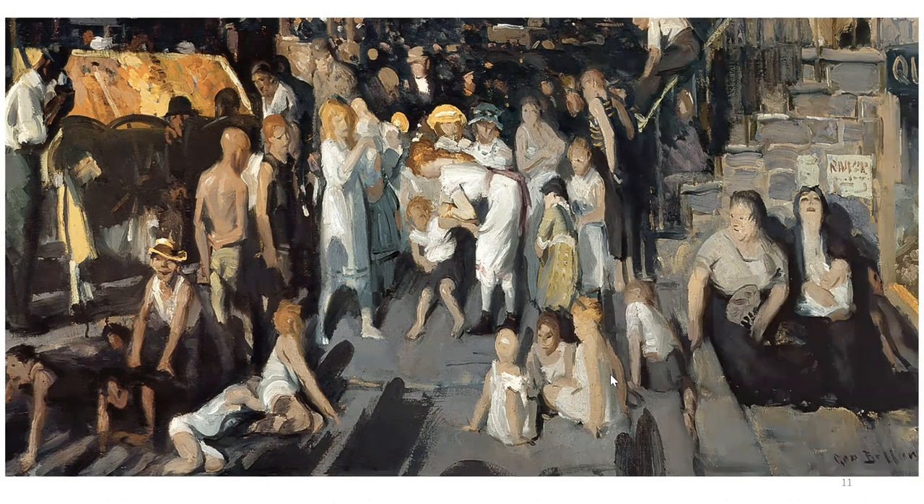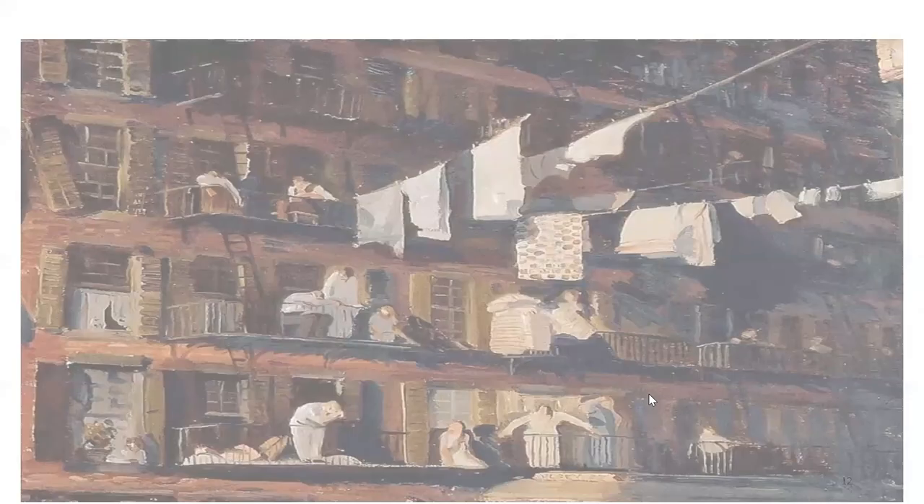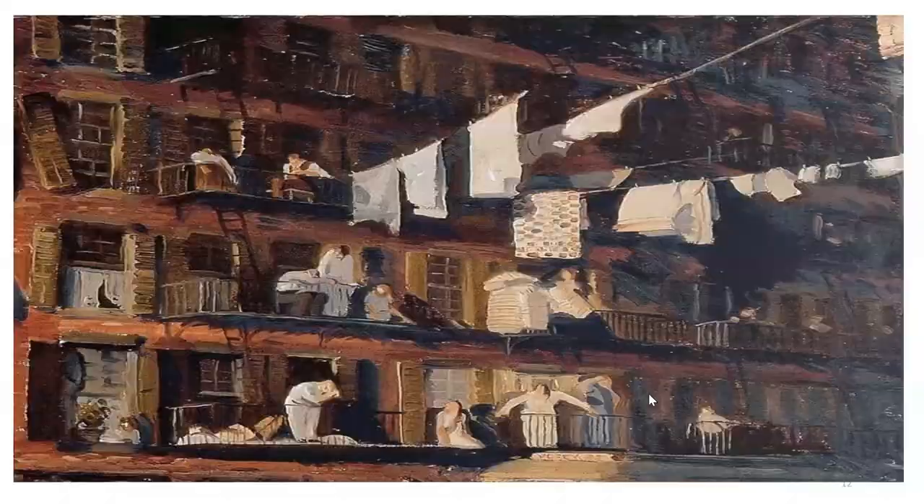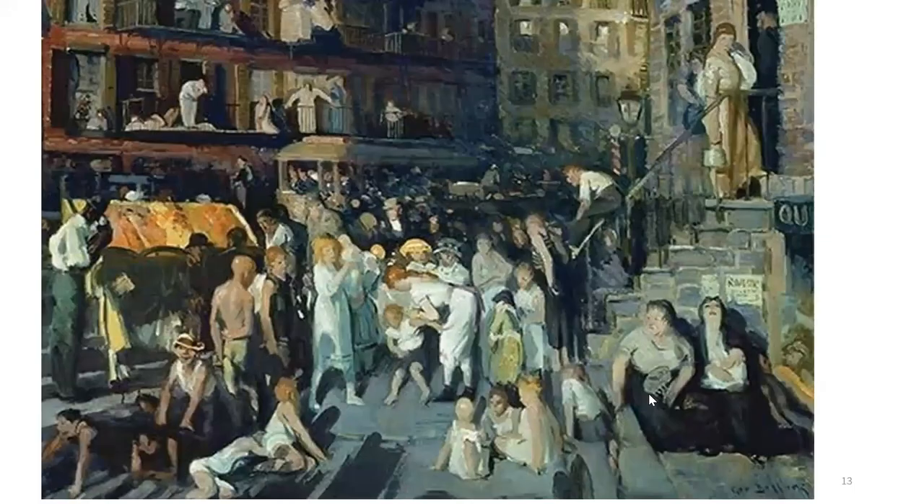The lines used in the painting are really important to take into consideration because they define the figures of the individuals and the structures of the buildings by creating shapes. Moreover, the lines highlight little details such as the emotions of facial expressions, the actions, the motion, and the realistic appearance of the windows, the balconies, and pieces of clothing hanging from ropes tied from balcony to balcony. The lighting reinforces and adds value to the realism of the painting. Bellows succeeded because he made this painting really realistic, since it makes the viewer feel some sort of connection and probably imagine or even feel what the individuals portrayed are feeling.